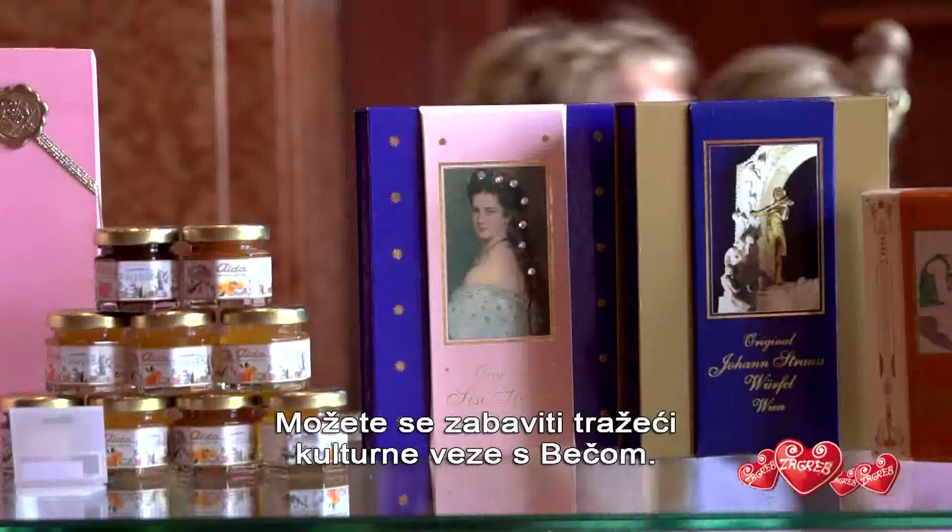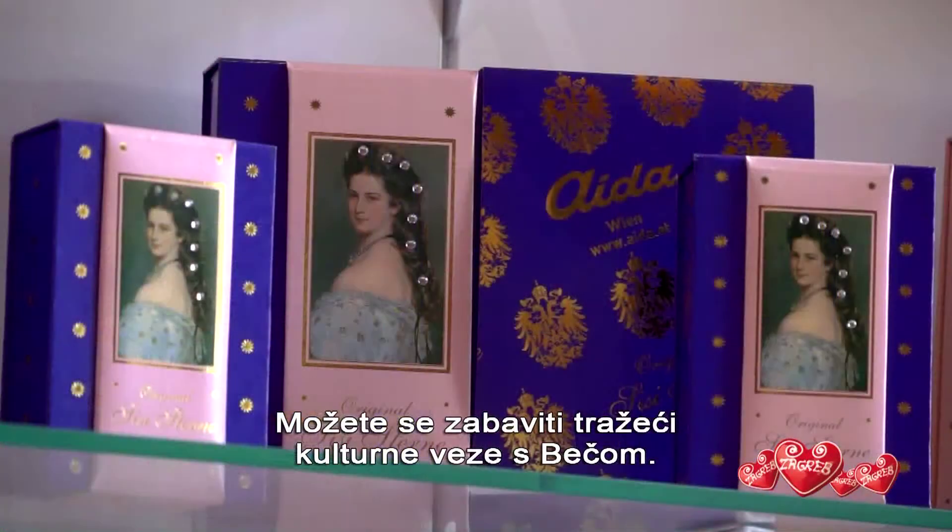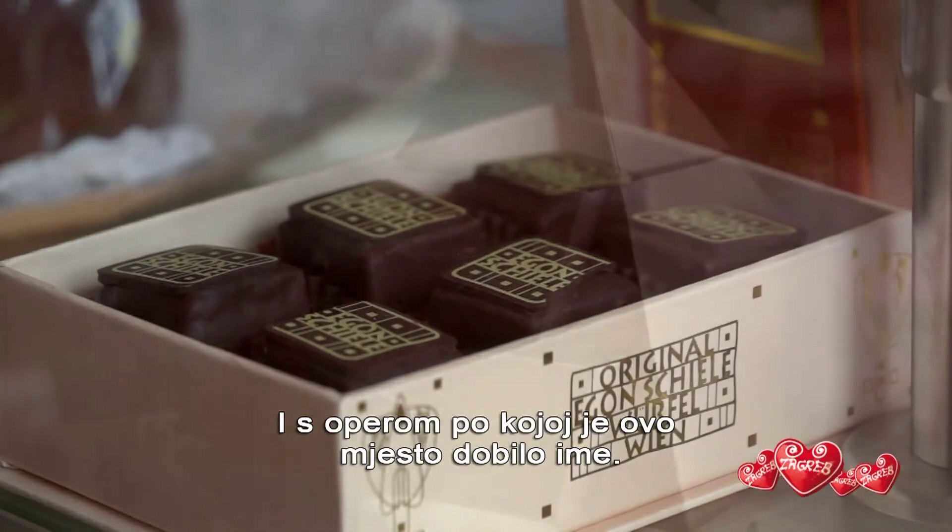You can play at spotting the cultural references to Vienna, and to the opera that gave it the name.